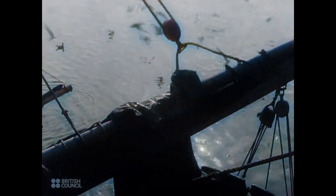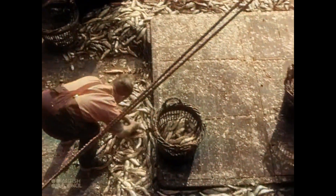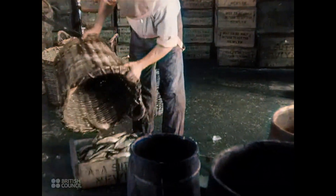Damaged fish are thrown to the gulls. Another 200 is counted and up she goes from baskets into boxes — 120 to a box.